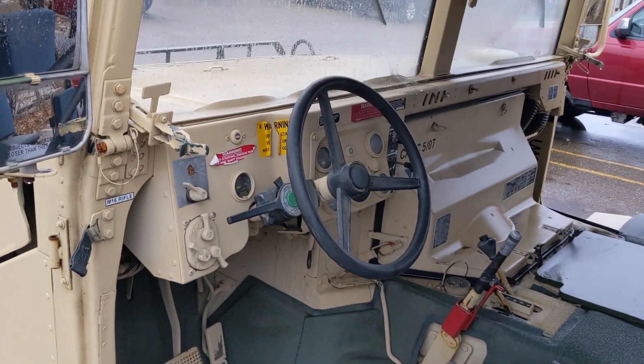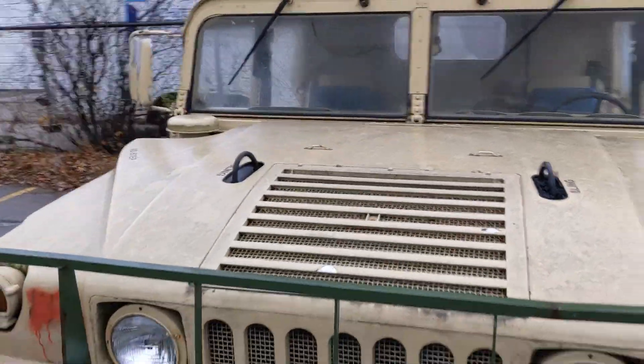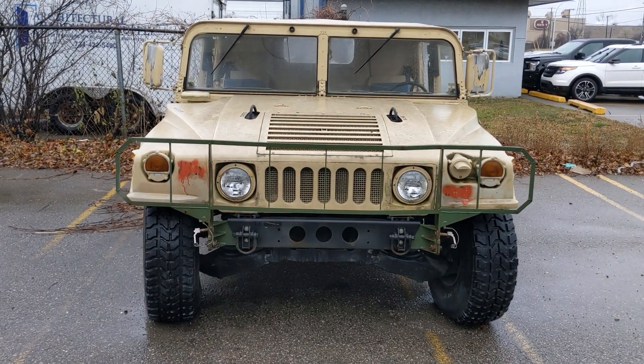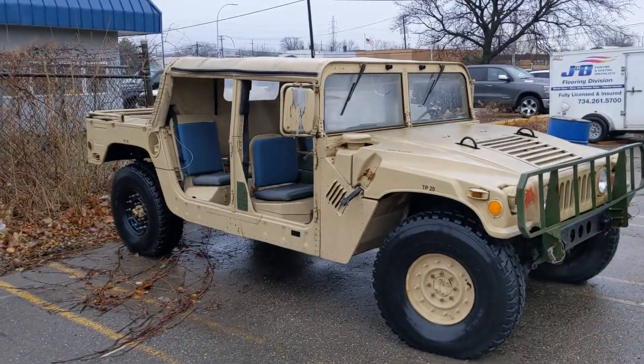This is probably this guy's toy — his off-roader, his fun vehicle. Soft canvas top, flat windshield, big mean front end. These things are sweet because you can air up the wheels on the go, you can deflate them on the go. And it's got an old school diesel engine. A lot of people will Duramax swap these things.